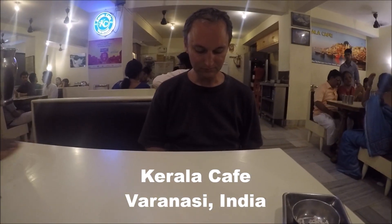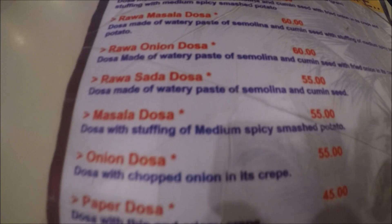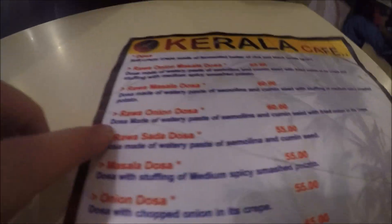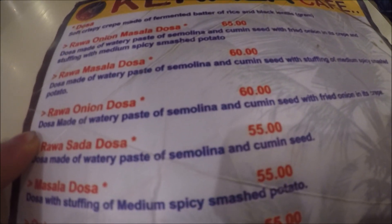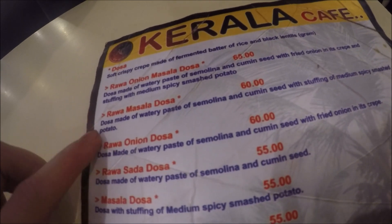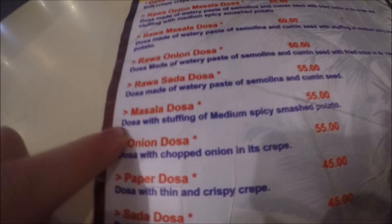We are at Kerala Cafe getting some dosas. Ken got the masala dosa for his birthday. I got the plain dosa and I might try the masala dosa as well — we'll see.